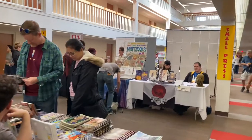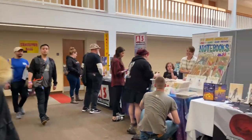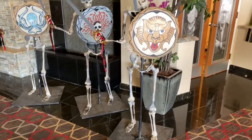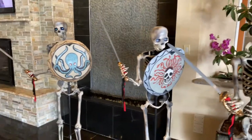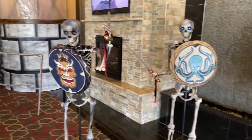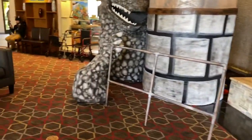Comic Fest was celebrating Ray Harryhausen and all the work he did for sci-fi movies. You can see some of the skeleton warriors on display from Clash of the Titans, so that was pretty cool seeing those — it was a great photo op right there.